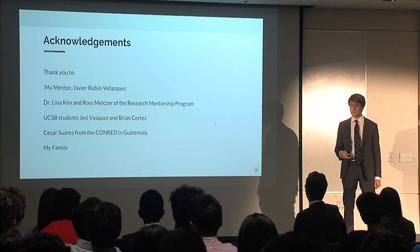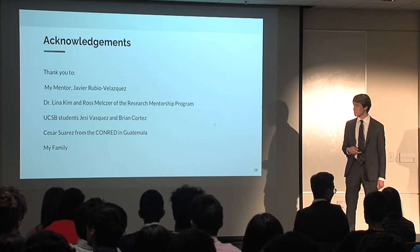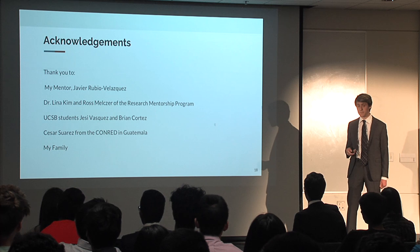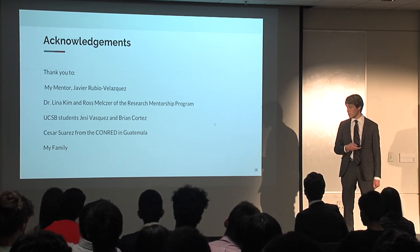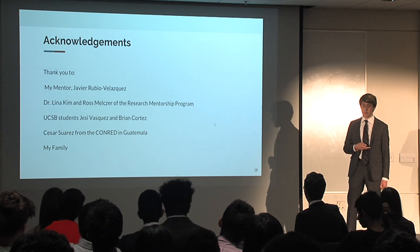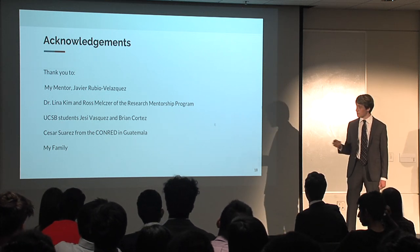Finally, I'd like to thank my mentor Javier Rubio Velasquez, Dr. Lina Kim and Ross Melser of the Research Mentorship Program, two UCSB students who helped us — Jesse Vasquez and Brian Cortez — our contact from the Guatemalan CONRED, Cesar Suarez, and lastly, my family. Thank you.